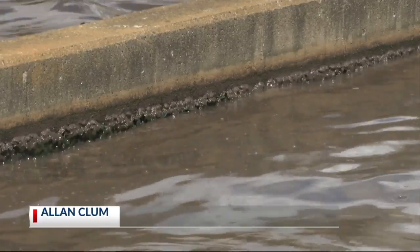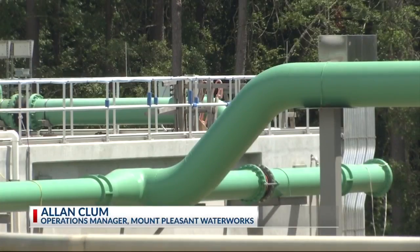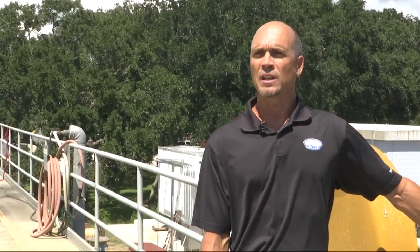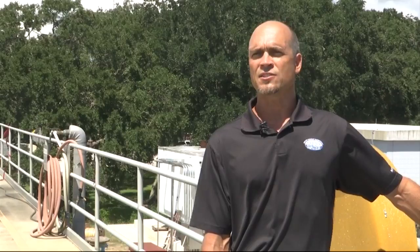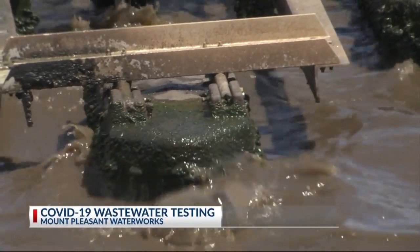Klum assures the study poses no threat to the safety of others. The town's wastewater and drinking water facilities are completely separate. As for the processed wastewater, the treatment plant is very effective at killing and destroying the virus. The discharged water has no COVID in it, preventing COVID from getting into the environment.